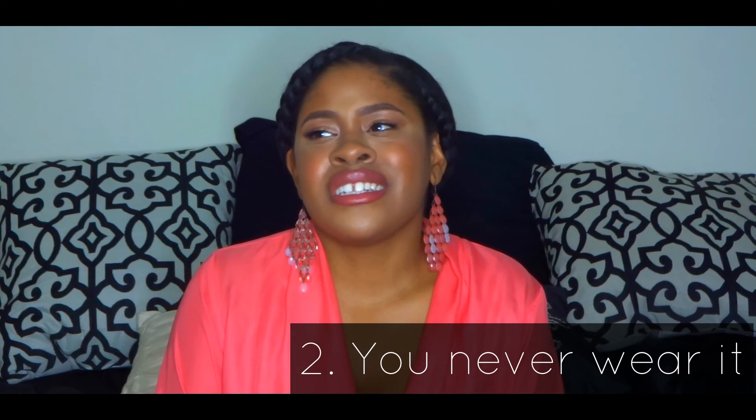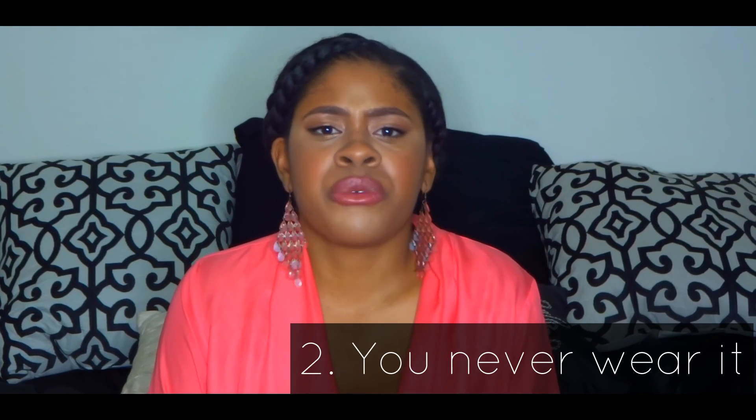Reason number two: this is an item that you never wear. Sometimes we go shopping without a plan and just buy something to buy it, or you may be on vacation and need something in a pinch, and after that time you don't wear it ever again. So if you have something in your wardrobe that you haven't worn for months or even years, you should probably let that go.